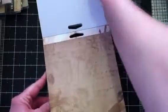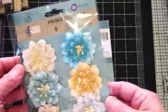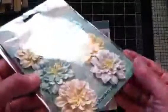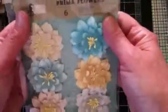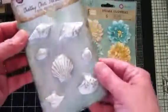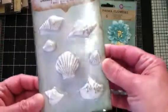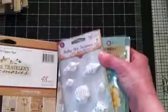To go with the Seashore collection, I picked one pack of flowers. You can fluff them up — they come quite flattened out. And to work on projects with these papers, I went ahead and ordered some resin seashells, which I thought would be fun.